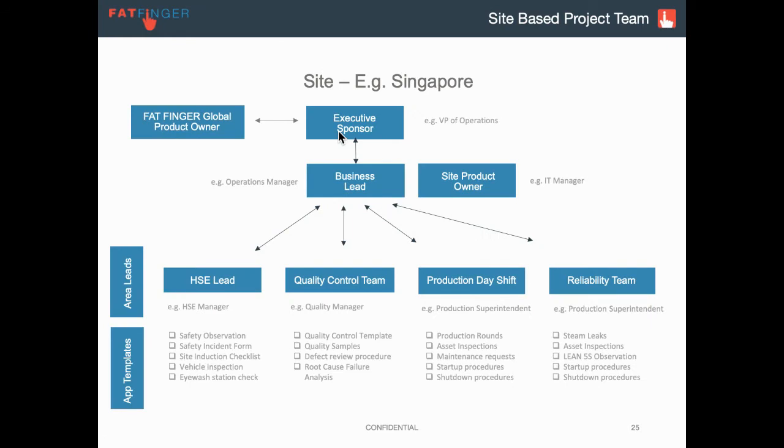Here's the project from a hierarchy perspective. If your organization is large enough to have multiple sites, typically there's a global product owner who is liaising with the Fatfinger team and looking at things from a multi-site level. But still, each site that Fatfinger is rolled out on needs to have its own product leadership.